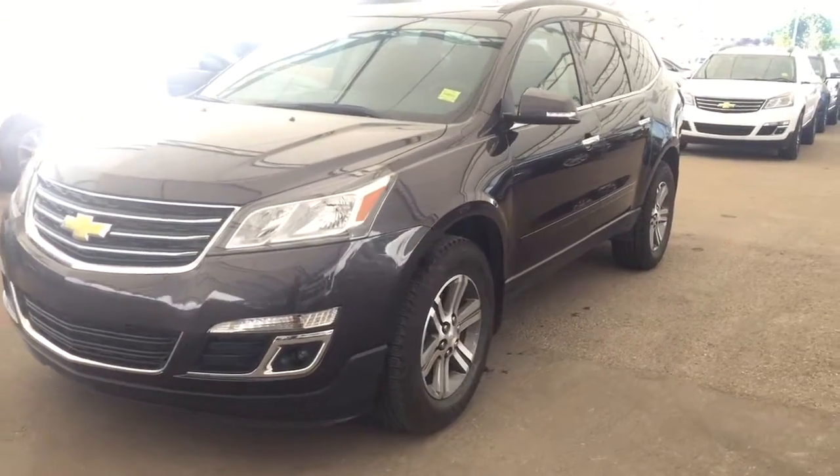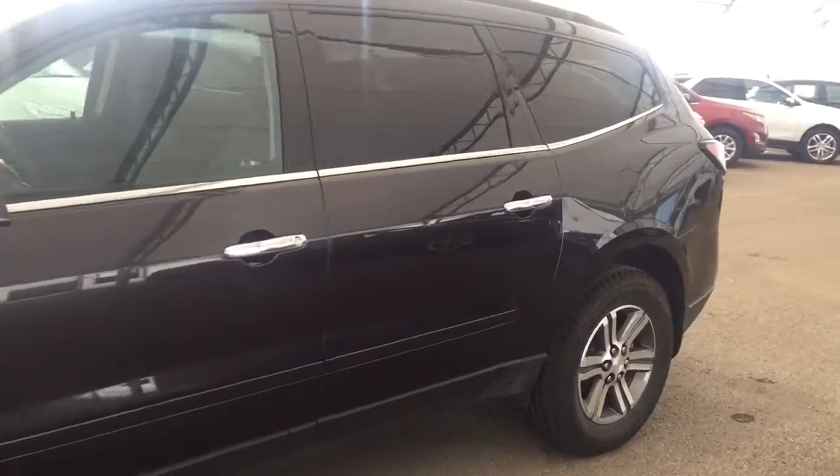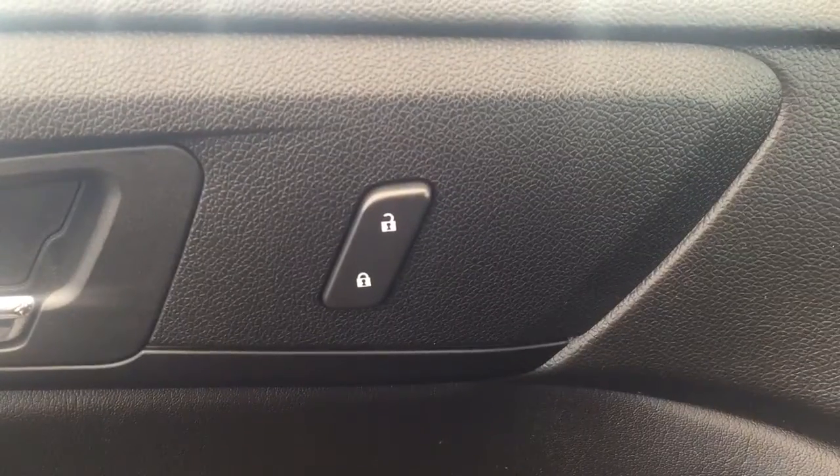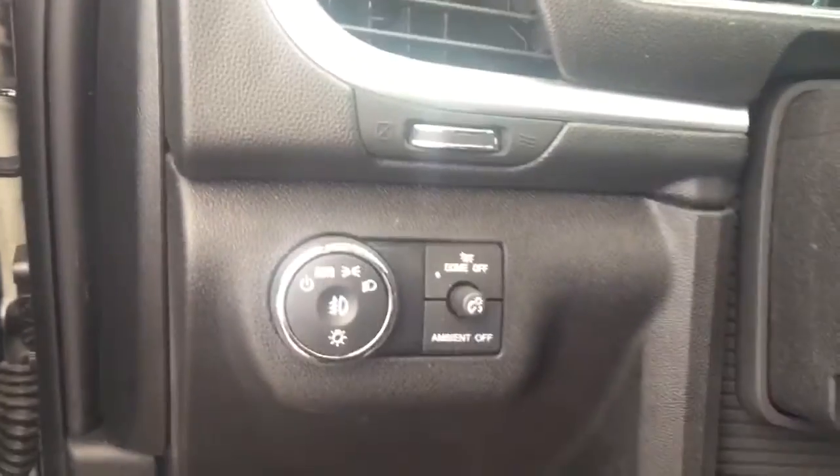Welcome to Davis Chevrolet. This is a pre-owned 2017 Chevrolet Traverse in the color gray. Some features include power locks, power windows, power mirrors, and automatic headlights.